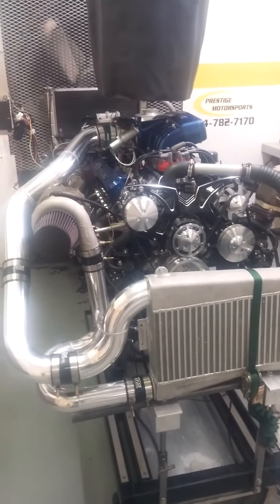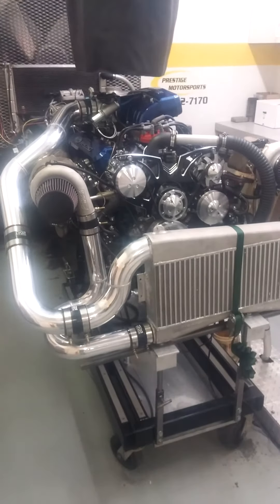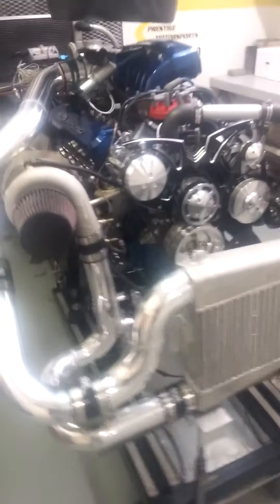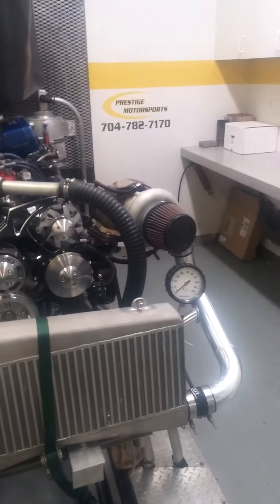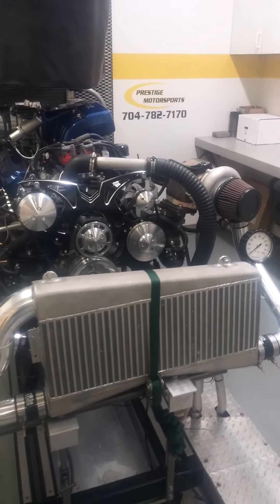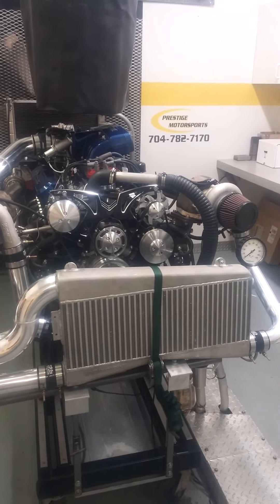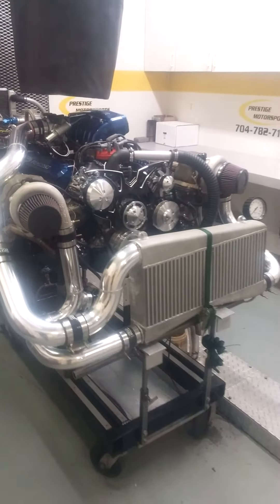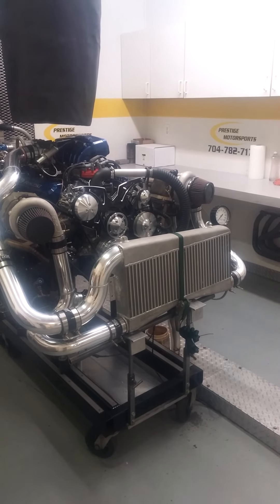Just to wrap it up — 363 twin turbo from Prestige Motorsports, newly developed combination, going to a good customer of ours, Mitch, in Canada. Drop-in ready for a Fox Body chassis. If you guys have any questions, don't hesitate — give us a call. There's the number on the wall: 704-782-7170. You can also reach us on our website at PrestigeMotosports.com. And if you don't see a package on there that floats your boat, definitely give us a call — we'll be more than happy to design and develop a combination that suits your needs. Thanks for watching.